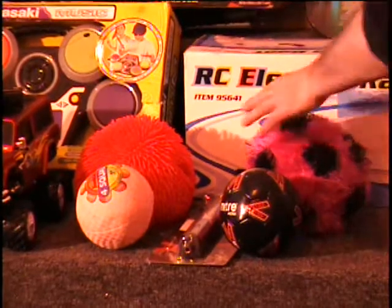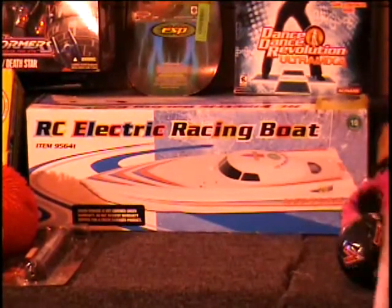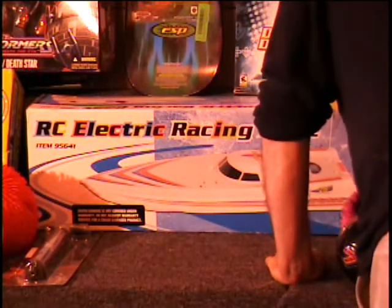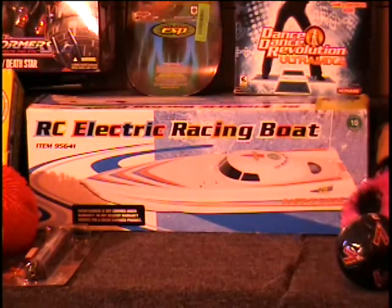I've got a remote control boat. This boat has dual propellers, dual motors on it. It is a $60 retail price. It's got twin 380 motors for awesome power and dual propeller. The speed is from 15 to 20 miles an hour, and it's got digital proportion steering control. All that for one price — $60 in the store.